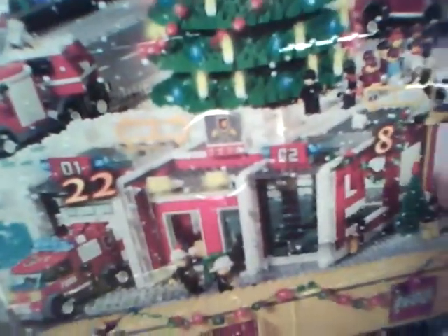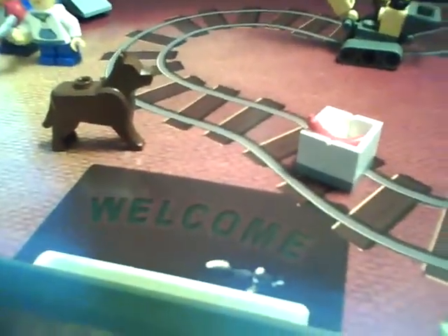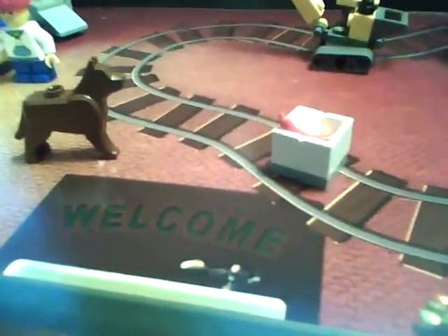Let me try to close this up. Okay, well that's about it — thanks for watching and make sure to stay tuned every day for the advent calendar.